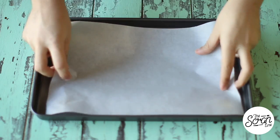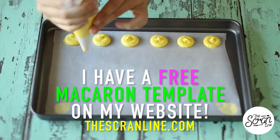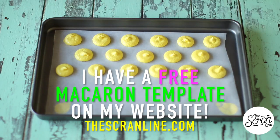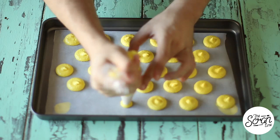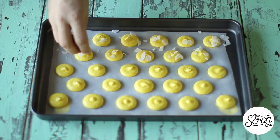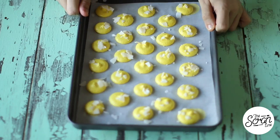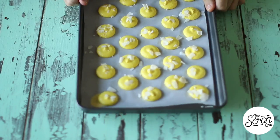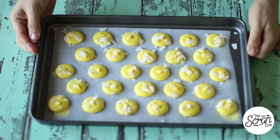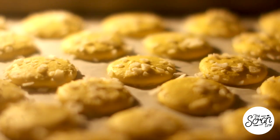Dab a little batter onto the baking tray to hold down the baking paper. Using a medium-sized round tip, pipe the macarons about three centimeters in width. Once you've finished piping, sprinkle some coconut chips on top and tap the tray to remove any air bubbles. Let these sit for about 30 minutes to dry — if you can touch them and they're not sticky, they're ready. Bake for about 10 minutes and let them cool completely before taking them off the tray.